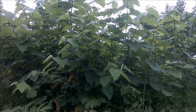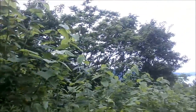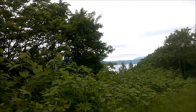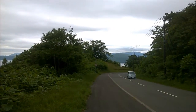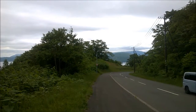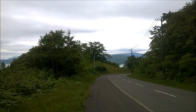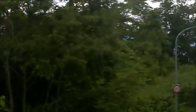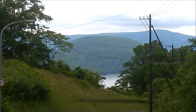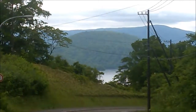And here's the reveal — the caldera lake. It should be more dramatic I suppose. I'll zoom in — and here's the zoomed version. That's the island in the middle of the caldera.